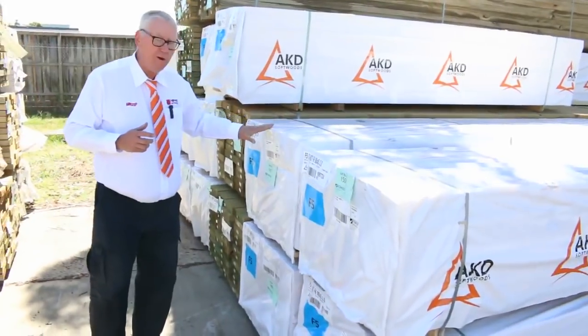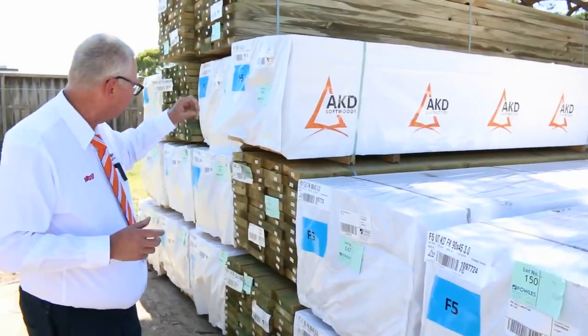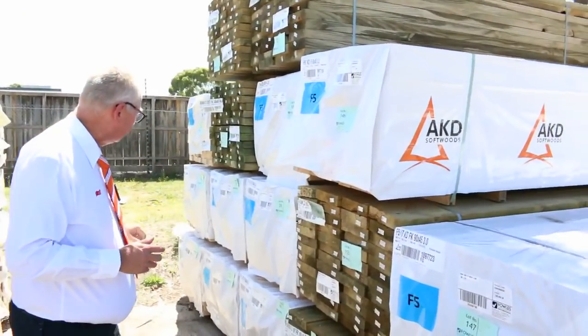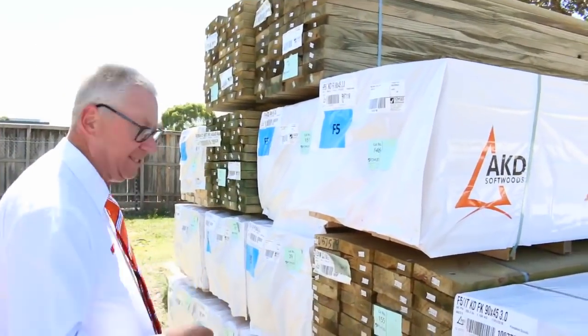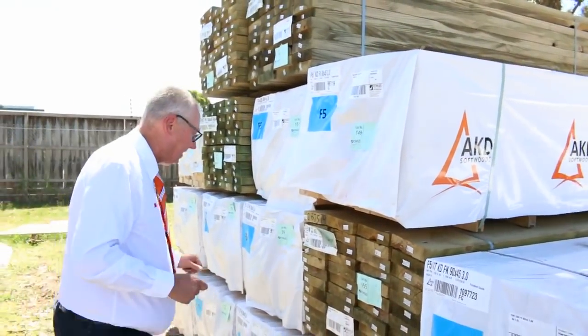As you can see, we've had some nice pine framing delivered. Structural pine framing — we've got 90 by 45, 3 metres, and also 6 metres as well. There's about 7 or 8 packs of 6 metres and 5 packs of 3 metres. So if you've been looking for some framing, make sure you're in tomorrow — it's been hard to get.